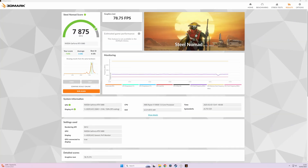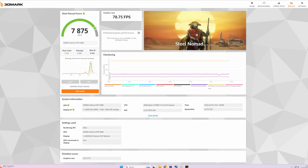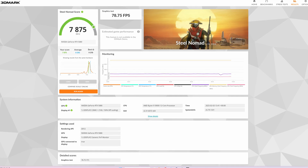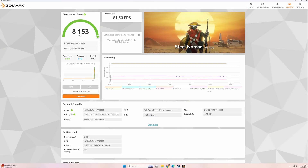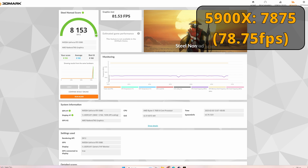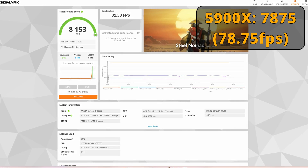I want to start out with 3DMark, the Steel Nomad test, with gaming tests placed side by side so you don't need to go back and forth. My AM4-based system gets a score of 7,875, which is less than the 8,153 score from my AM5-based system. So even though the AM5 build has half the cores and half the RAM, you're actually getting better results — that's probably the benefit of AM5 and DDR5.